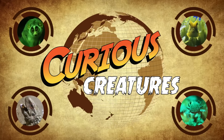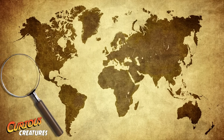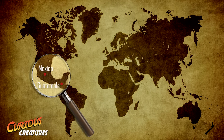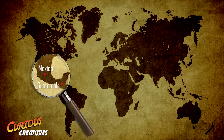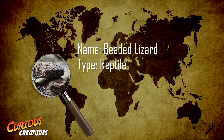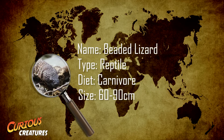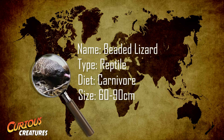Welcome to ZSL's Curious Creatures. This week's curious creature can be found in parts of Mexico and Guatemala. This fearsome looking creature is the venomous beaded lizard, which lives in tropical deciduous forests and thorn scrub forest, and can grow to up to 90cm in length.